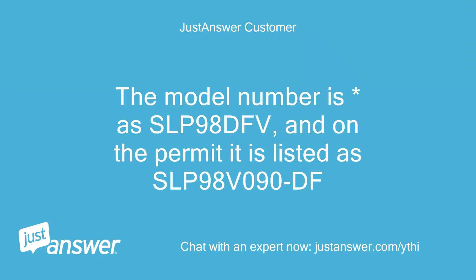The model number is SLP98DFV, and on the permit it is listed as SLP98B090DF.